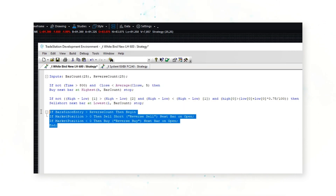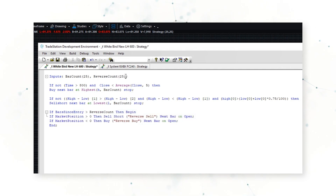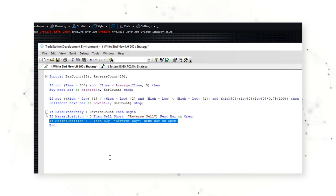If we look at the end of the code, we can see there is a reverse count input that says if 25 bars — 25 360-minute bars — have passed, the system will reverse: if it's long it'll sell short, and if it's short it will buy to go long. This is an interesting twist — there's no profit target, no stop loss, no exit after a certain number of bars.